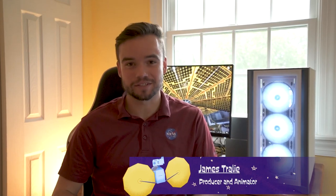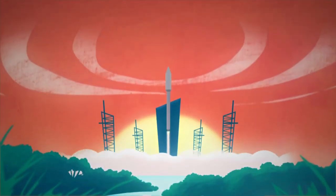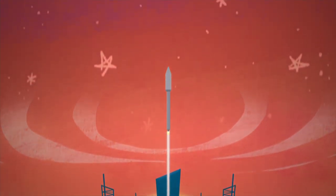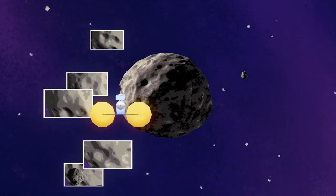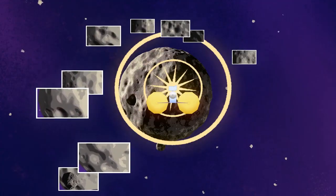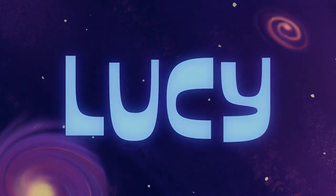Hi, my name is James Traley and I'm a producer and animator at NASA Goddard Space Flight Center, and I created the video series you're currently watching right now. I'm so excited to see Lucy launch and I can't wait to share the complex and exciting discoveries that we make out there at the Trojans to you, the public, through film and animation. Go NASA, go Lucy!